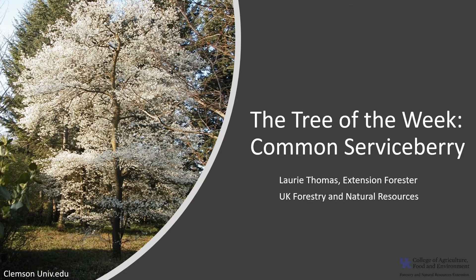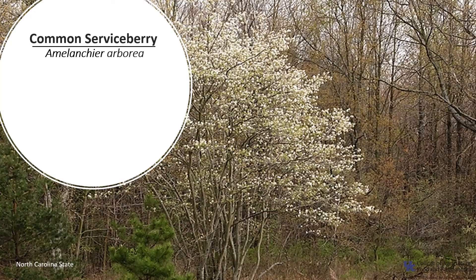Hi, I'm Laurie Thomas with the University of Kentucky Department of Forestry and Natural Resources, and I'm here with the tree of the week: the common serviceberry. Common serviceberry, Amelanchier arborea, is a small deciduous tree of the rose family.